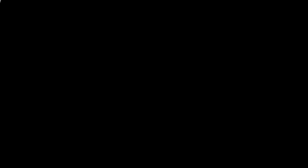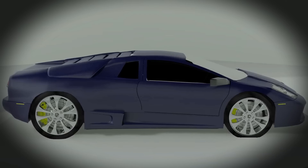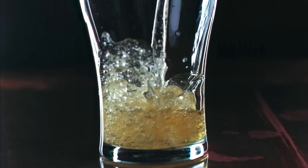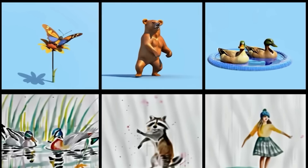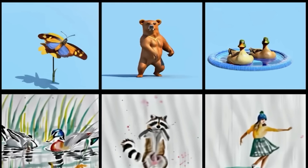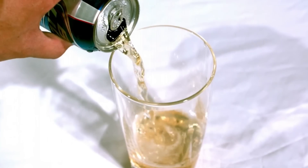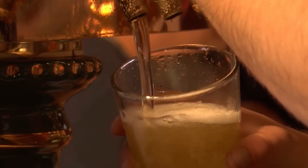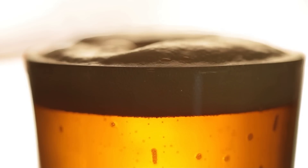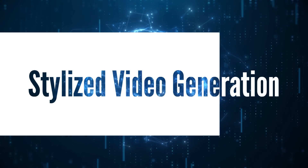When you put Lumiere's videos side by side with those from other models, the difference is clear. Where others might struggle with the smoothness of the Lamborghini's rotation or the fluid dynamics of beer being poured, Lumiere excels. Its videos are not only more detailed but also more coherent, with movements that flow naturally and scenes that hold together from start to finish. In comparison, videos from other models might show beer looking static or foam not behaving as it would in real life. Lumiere, however, nails it, demonstrating its superior capability to capture the essence of the moment.